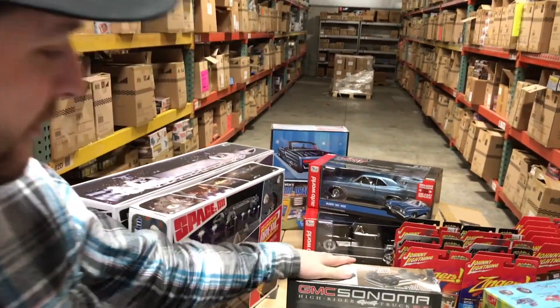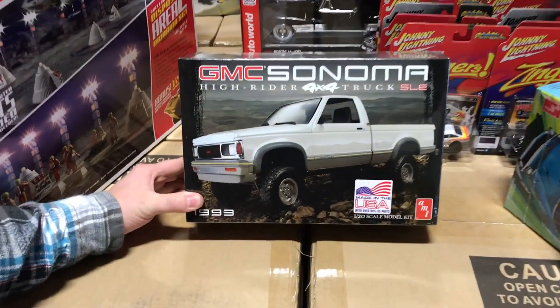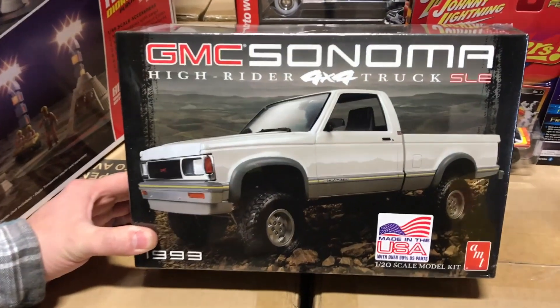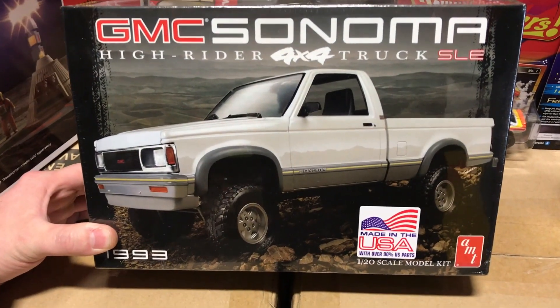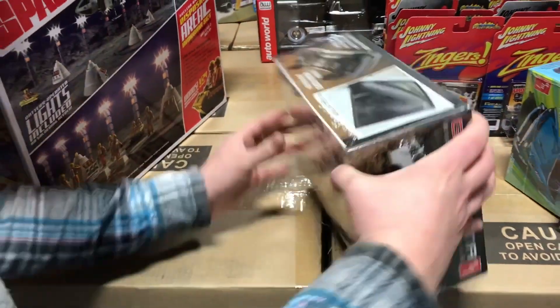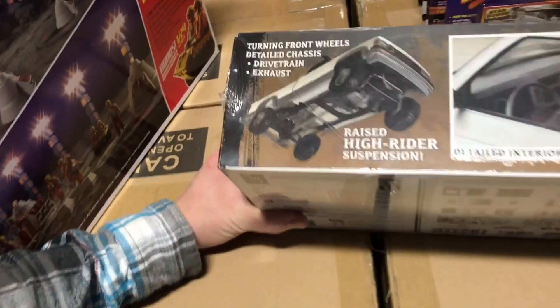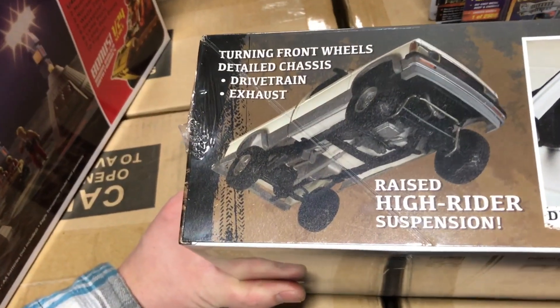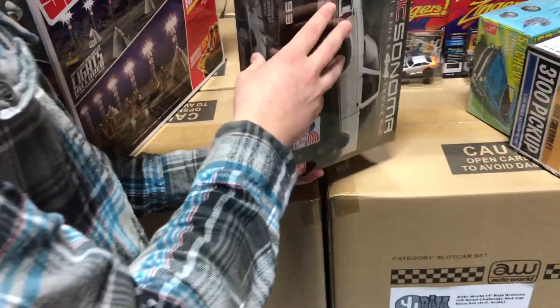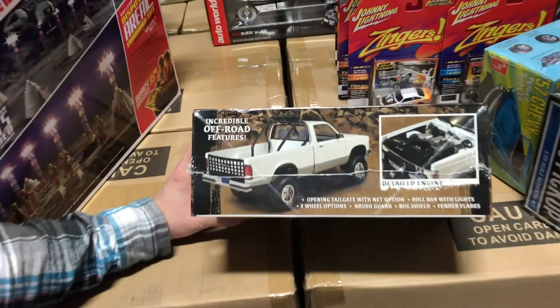Another truck kit — the GMC Sonoma High Rider 4x4. There are a lot of options with this one. It has turning front wheels, a detailed chassis, fender flares, a brush guard, a couple of different wheel options, a light bar, and a tailgate net.